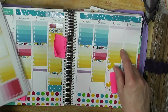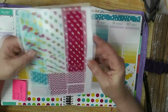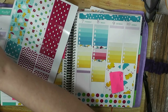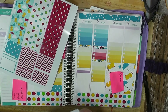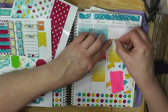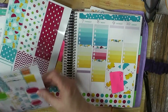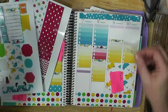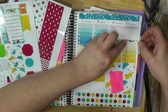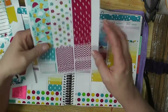Now I need to put some decorative boxes up there. Actually, I'm going to put my headers on first. And now let's put some decorative boxes.